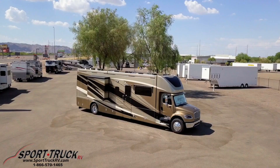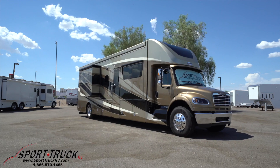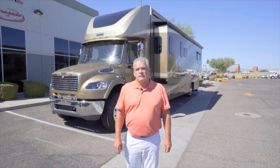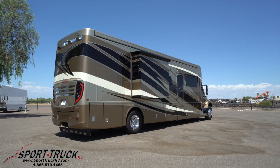Hi, my name is Ken Williamson with Newmar Corporation, and I'm here with Sport Truck RV, and we're going to take some time to walk around the 2021 Superstar. The 2021 Superstar is on the Freightliner M2 106 chassis, has a 350L engine, and a 3200 TRV transmission.